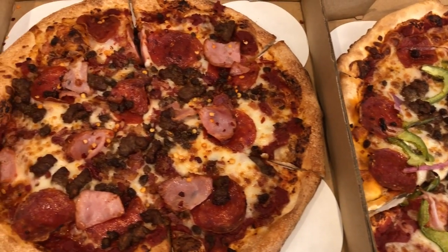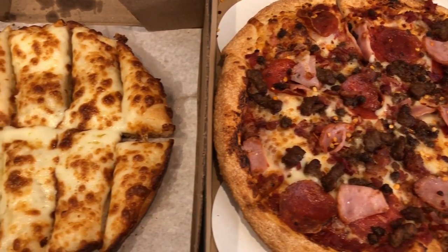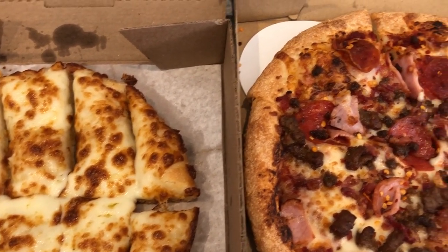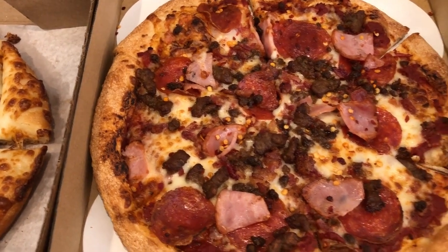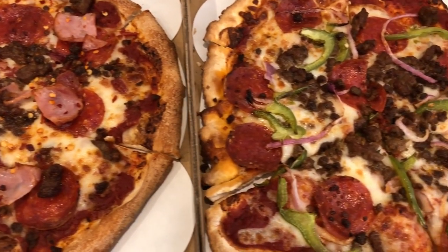So we are trying out a new pizza place for dinner today. It is called Pie 5 Pizza, and it's new to us. It's been around a while, but it's a place where you can get your own personalized pizzas or buy their special pizza combos, and that's what we did today.